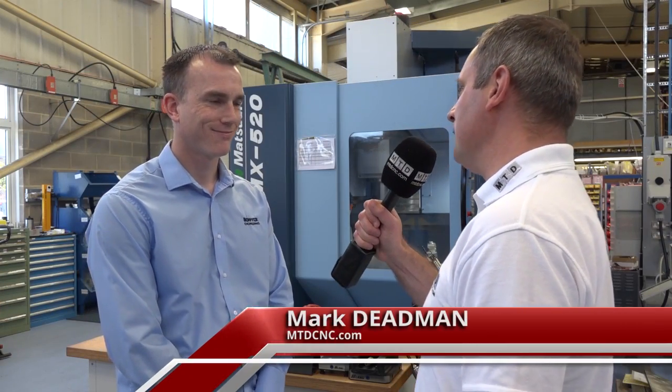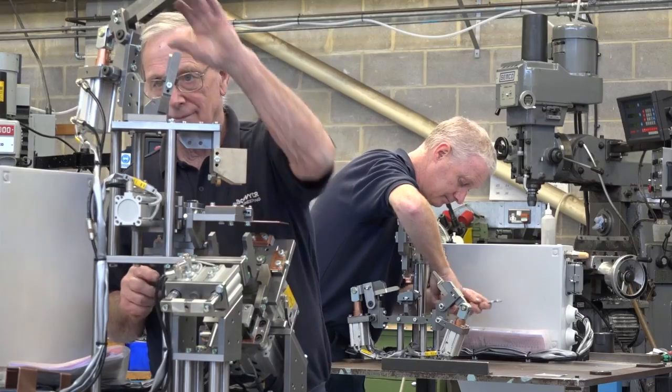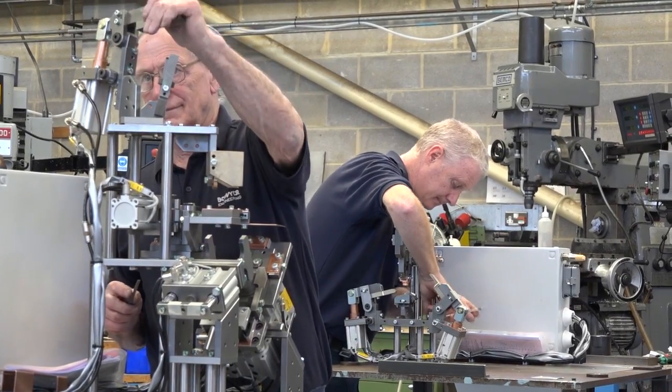Brett, thanks very much for the opportunity coming to talk to you guys today. Can you tell us a little bit about Bowyer Engineering? Sure. Bowyer is a small family business I've been running for 70 years. We work for blue chip companies such as Rolls-Royce, right down to small one-off subcontract machining — so a bit of everything really.